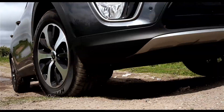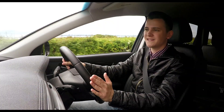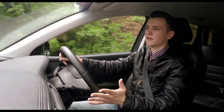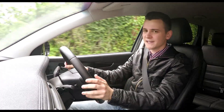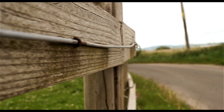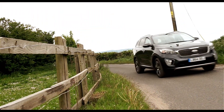The engine line-up couldn't be simpler, as there's just one to choose from – a 2.2-litre turbo-diesel with 197bhp. Sometimes cars of this size can feel a bit lethargic regardless of how much horsepower is under the bonnet, but this certainly isn't the case with the Sorento, as it feels like it's got a lot of personality and a bit of oomph about it. And it feels much nippier than its 0-62mph sprint time of nine seconds suggests.